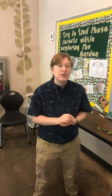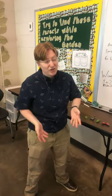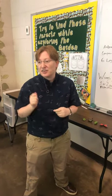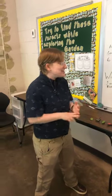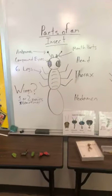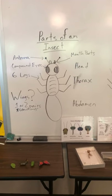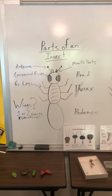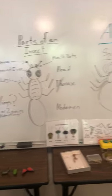Not every little critter that you see is actually an insect. Sometimes we call everything that's small a bug. But to be an insect, an animal has to have some very important specific parts. All insects have three body parts: their head, their thorax in the middle with all the legs coming off of it, and their abdomen on the bottom. They have to have exactly six legs — and I bet some of you already know that makes spiders not an insect, because they have eight legs.